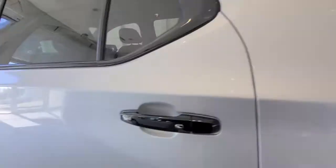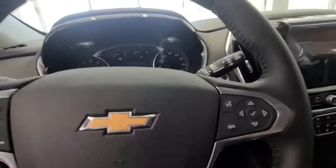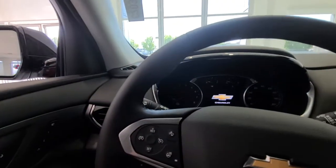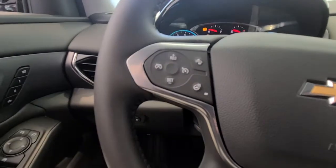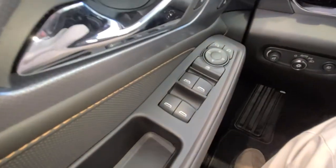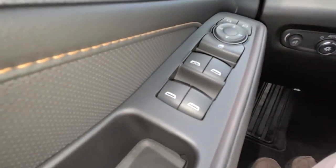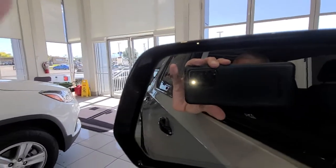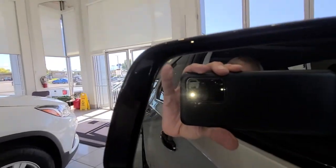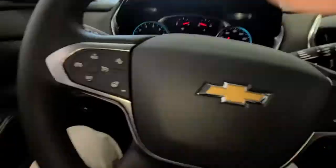Let me go around and get in. I'm going to start the engine electrically so you can see. Over here you have the controls for your side mirrors. In that mirror you can see there is a star and a vehicle icon on the left-hand side at the top — that is your side blind zone indicator.